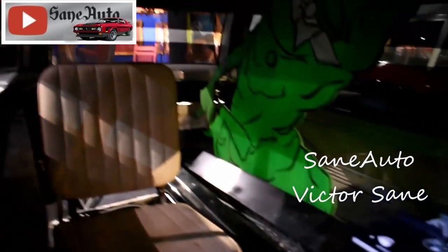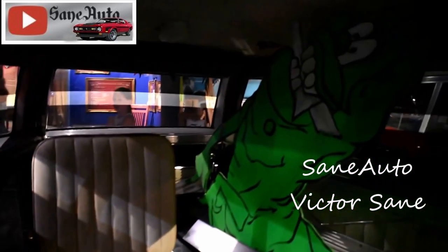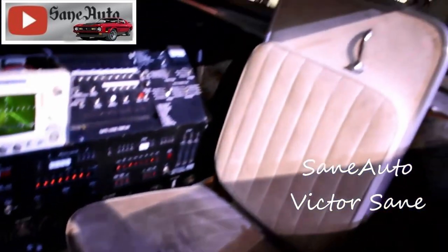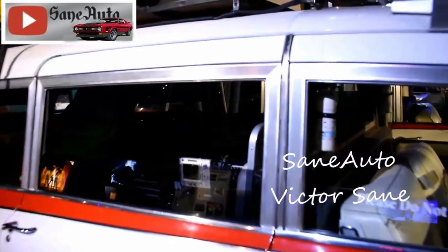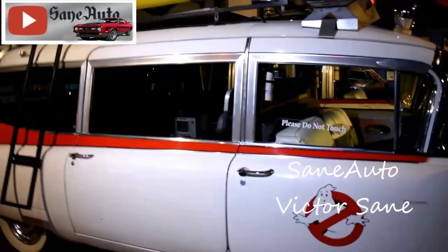Ecto-1 was driven around New York City shortly after the movie's release in 1984, with one of the Ghostbusters drivers behind the wheel in costume. Allegedly, it caused a slew of accidents because other drivers were so taken with the iconic car that they lost control of their own.